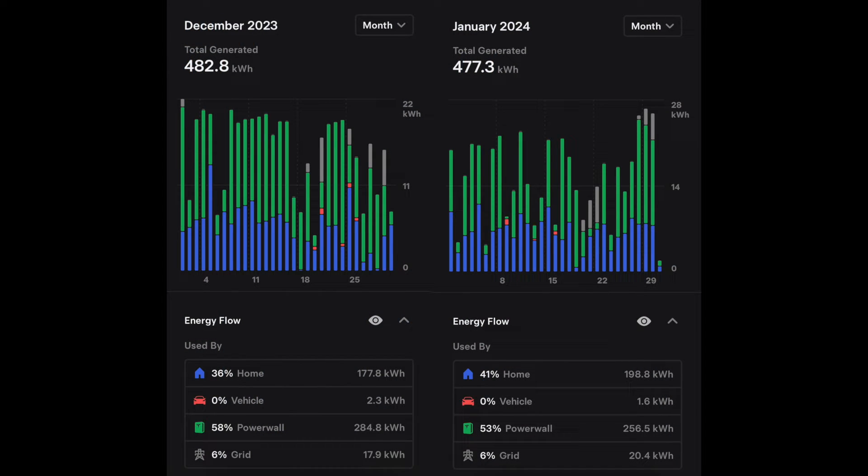Taking a look at the solar numbers — we had some crazy weather patterns this winter. Lots of atmospheric rivers just kept pelting us with a lot of rain and wind. Our production numbers in December were at 482.8 kilowatt hours, pretty low. January actually went down by a couple of kilowatt hours to 477.3. Looking at the graph, there were about eight days where we just didn't really break anything more than five or six kilowatt hours. That's just a lot of rain, a lot of clouds.